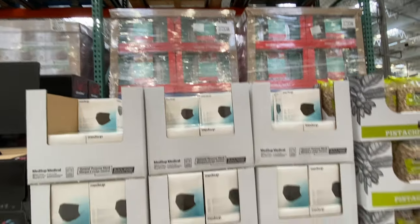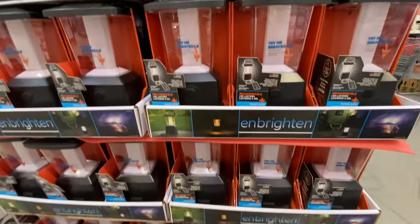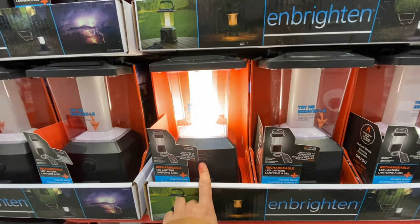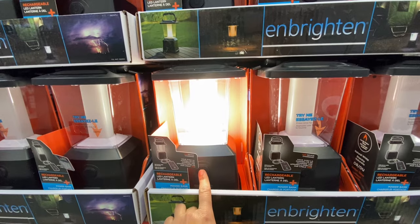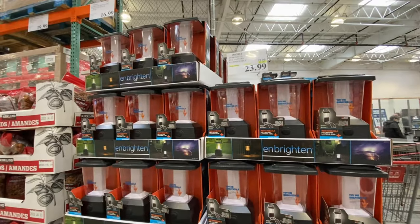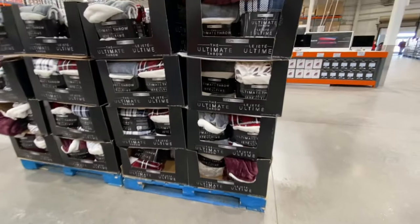There are black pistachios — my all-time favorite from Costco — and this item appears to be new. In what looks like a summer section, there's a rechargeable LED lantern for $23.99. You can see how bright the light is — it's $6 off the regular price and the deal is good till February 27th.